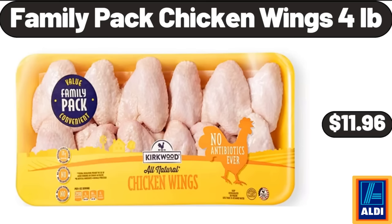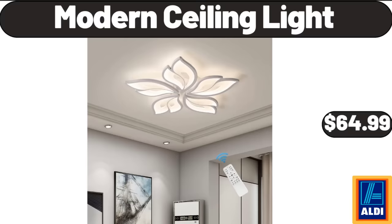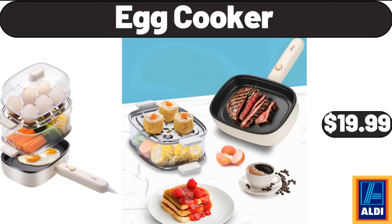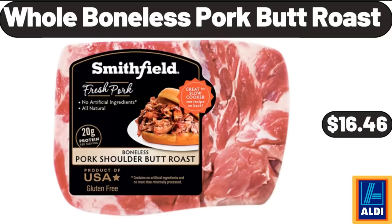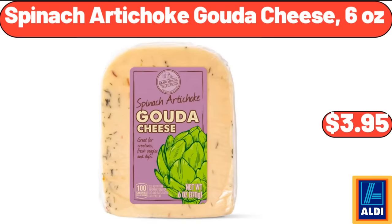Family Pack Chicken Wings, 4 pounds, $11.96. Modern Ceiling Light, $64.99. Egg Cooker, $19.99. Bakers Treat Mini Muffins, $2.69. Whole Boneless Pork Butt Roast, $16.46. Spinach Artichoke Gouda Cheese, 6 ounces, $3.95.